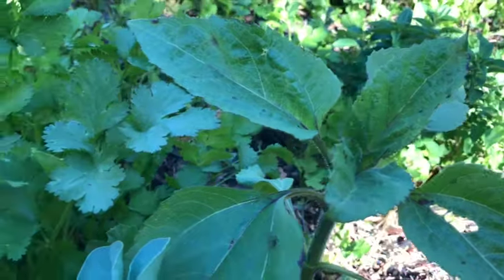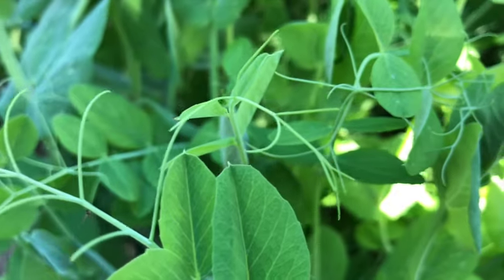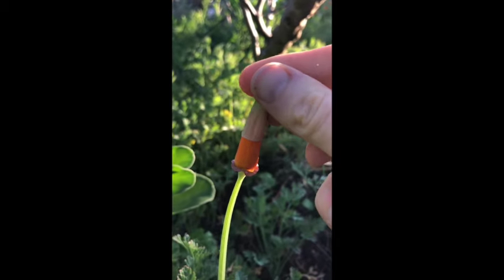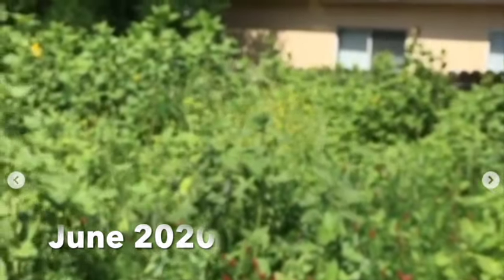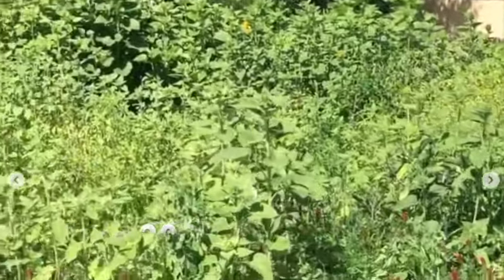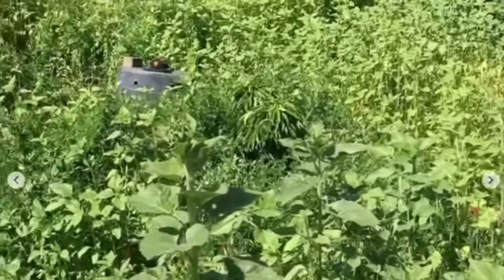To answer your question, the cover crops that we have in bloom all around me right now are arugula, cilantro, calendula, fava beans, sweet peas, poppies that are just now starting to bloom, sunflowers, vetch, clover, and ryegrass.